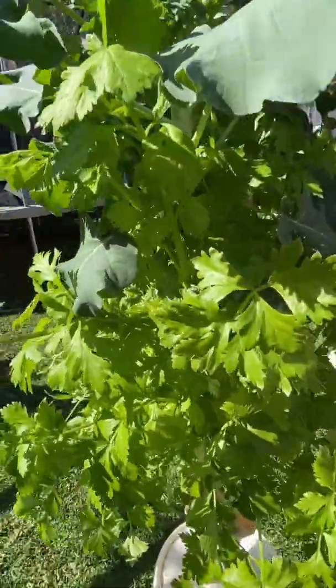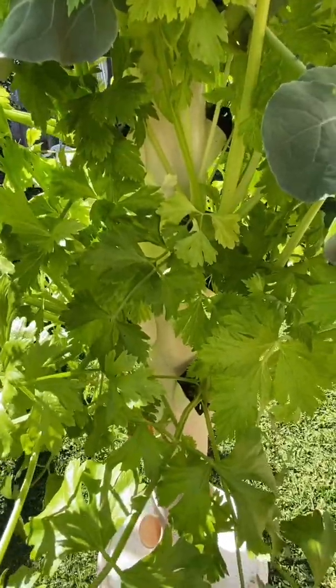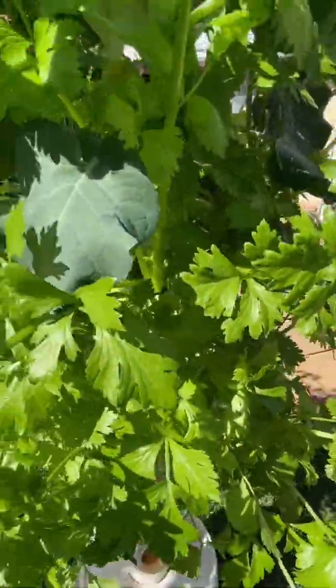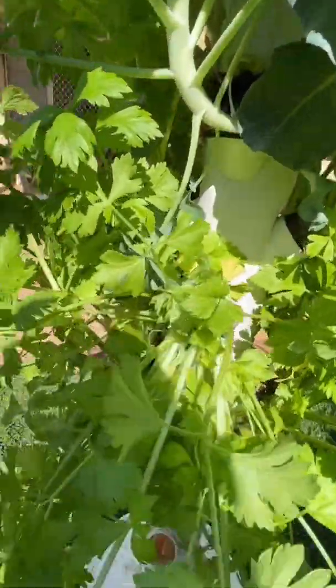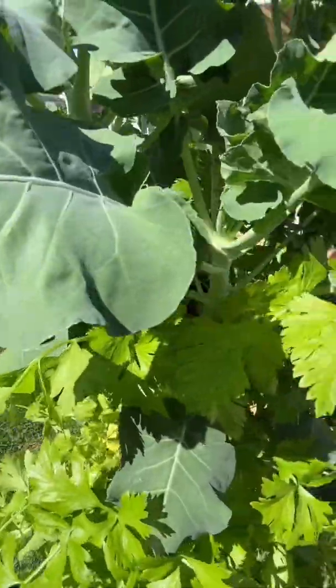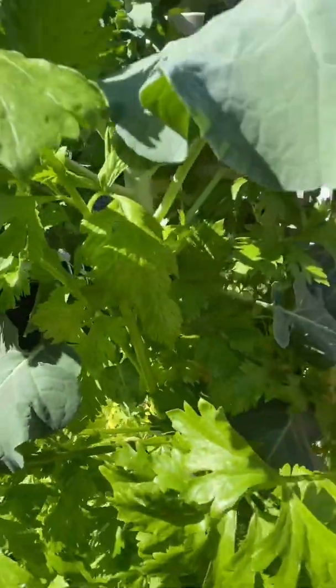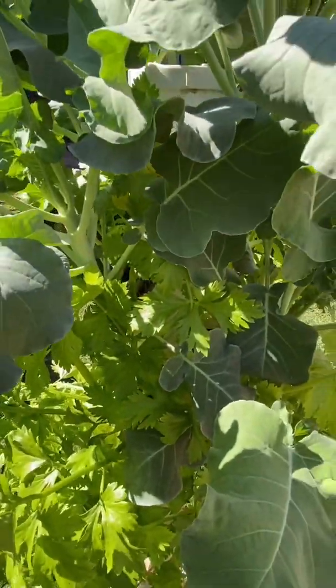I would probably space the celery out a bit — I've got it planted in every spot, but I'd probably change that and maybe alternate spots either side just to give it a little bit more room. I also thought I'd try growing some broccolini, as I thought broccoli itself might be too heavy, but broccolini might work and they seem to be growing really nicely.